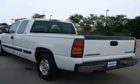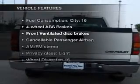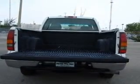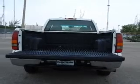Brake safely with the anti-lock braking system. Plus enjoy these notable features that are included in this vehicle: power steering, an AM FM stereo, and an adjustable tilt steering wheel.